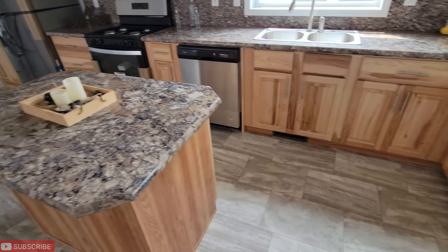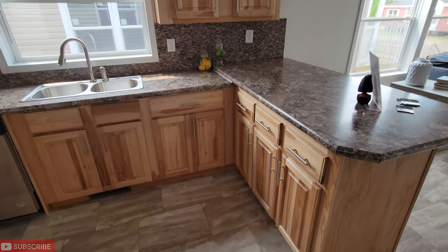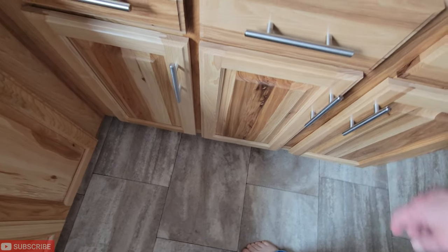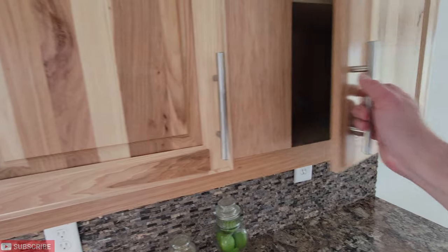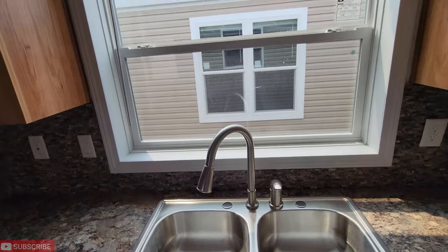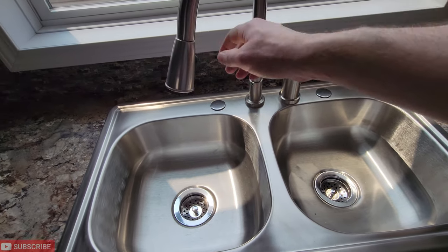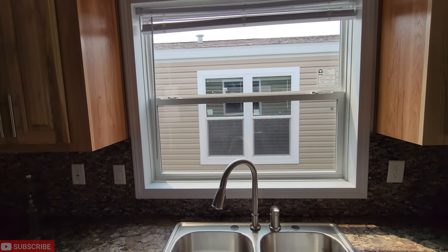And you've got plenty of cabinets and drawers through this whole area. All of these are going to have matching wood inside. You've got a huge window — I don't know if it shows in the video but it's a huge window with a farmhouse-style sink. That's very nice. I like that — I would love to look out the window at nature when I'm doing my dishes.